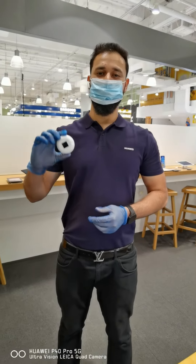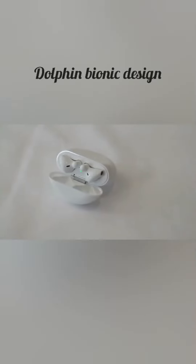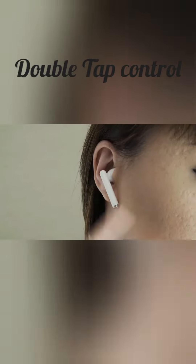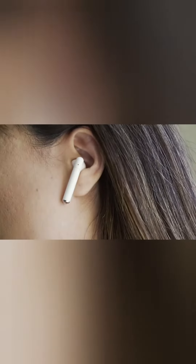Now you have your privacy wherever you go with the help of Freebird 3. The Freebird 3 offers active noise cancellation with a Dolphin Bionic design for an amazing fit, and with the tap control you get another factor that can enhance your multitasking skills.